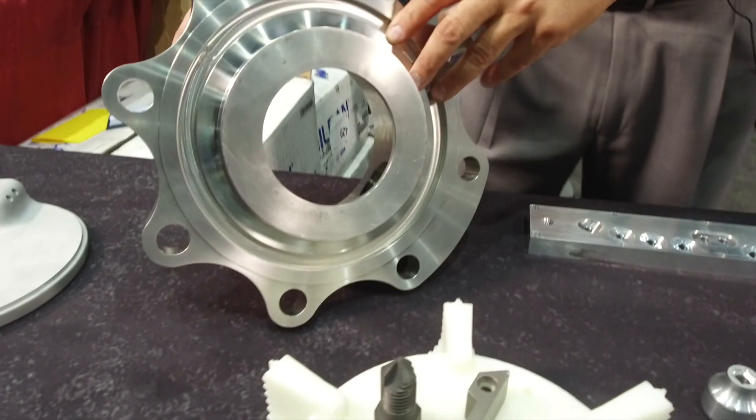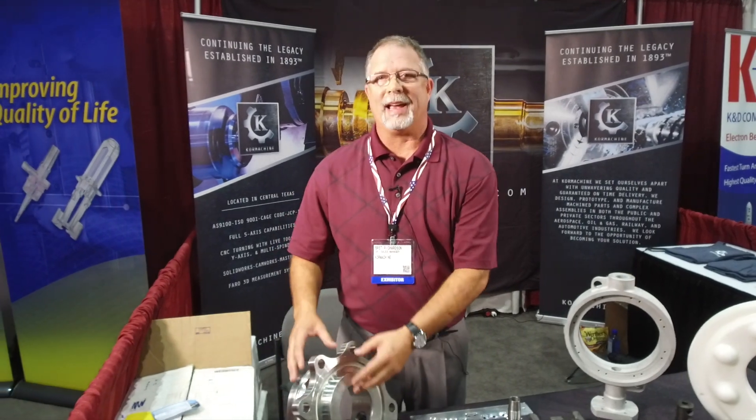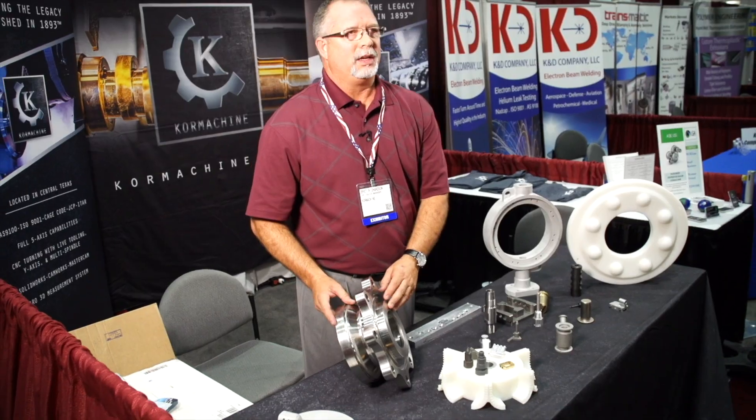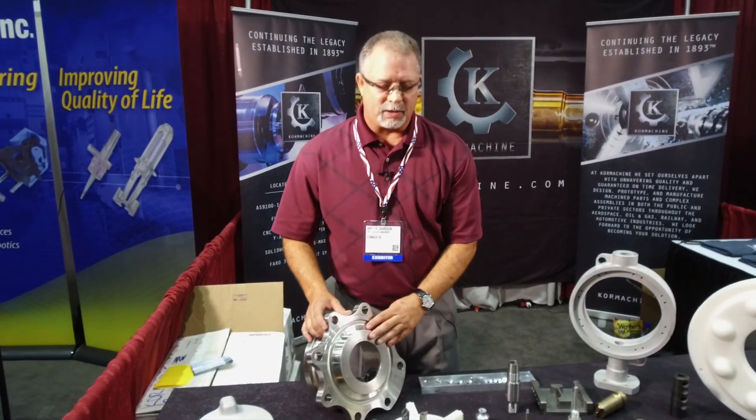This right here is a bottom outlet valve — it's part of the rail industry. When the rail car flips over, this is the part that seals all the hazardous chemicals that come out. This is a very important part to that rail car, and we're the only manufacturer of it.